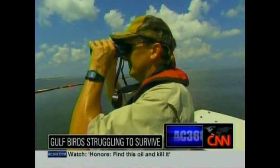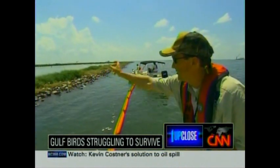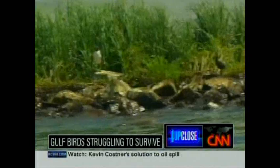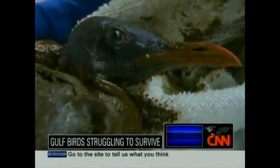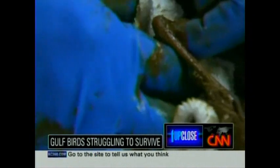Michael Carlos with the Louisiana Department of Wildlife and Fisheries spots a baby seagull drenched in oil and barely moving through a small opening in the grass. The gull is one of more than 600 visibly oiled birds that have now been rescued in Louisiana since this oil disaster occurred.